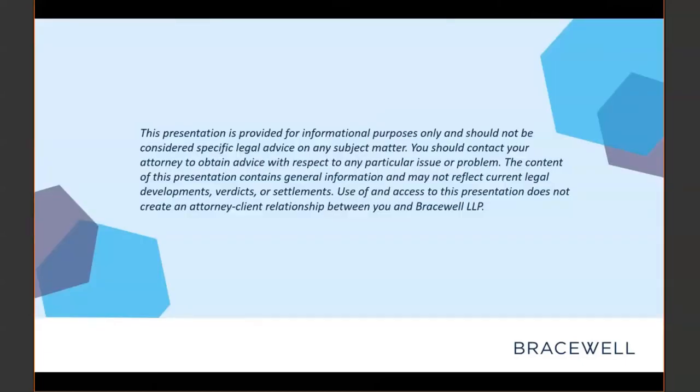In true lawyer fashion, we have to begin by reading you a few sentences of boilerplate legalese that are admittedly very dry, but also very necessary. The presentation is provided for informational purposes only and should not be considered specific legal advice on any subject matter. You should contact your attorney regarding any particular issue or problem. The content may not reflect current legal developments, and access to the presentation does not create an attorney-client relationship between you and Bracewell.